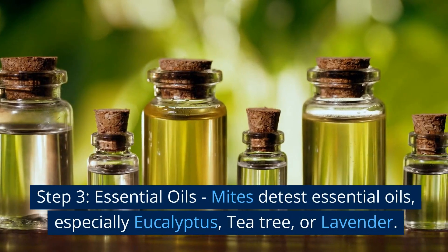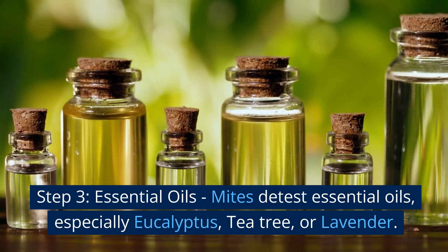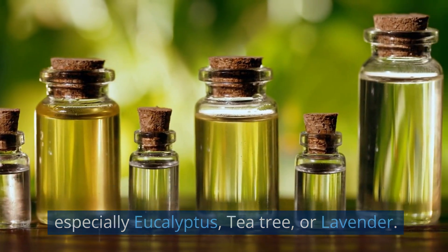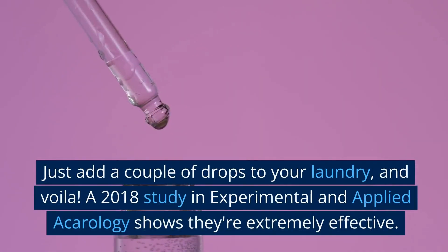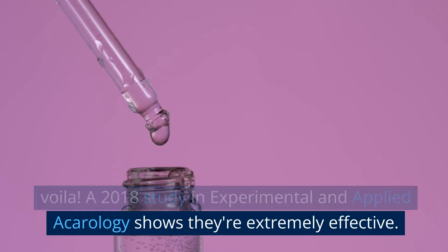Step 3: Essential Oils. Mites detest essential oils, especially eucalyptus, tea tree, or lavender. Just add a couple of drops to your laundry. A 2018 study in Experimental and Applied Acarology shows they're extremely effective.